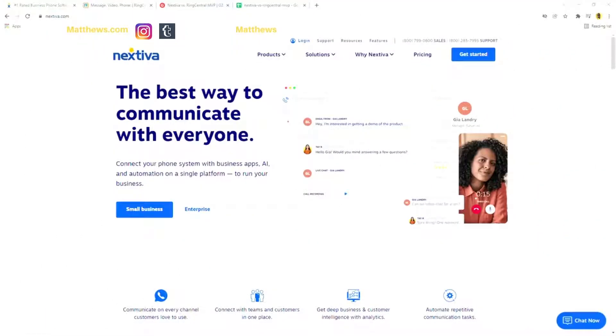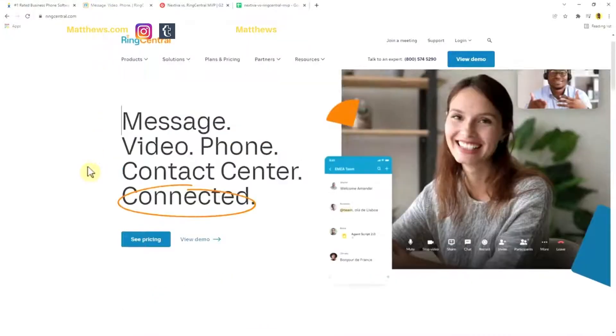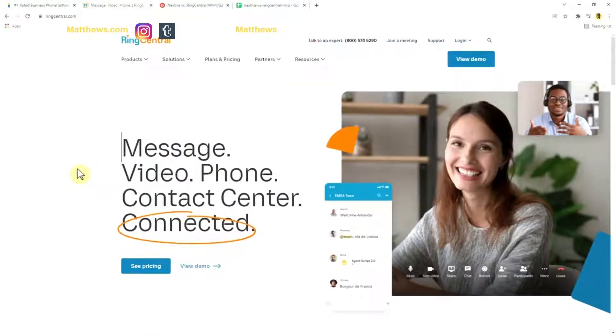Here is Nextiva — their business phone system for small business. This is their homepage. For Nextiva, it's the best way to communicate with everyone: connect your phone systems with business apps, AI, and automation on a single platform to run your business. And for RingCentral, their VoIP small business phone homepage features message, video, phone, and contact center — all connected on one platform.